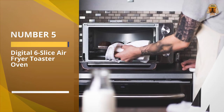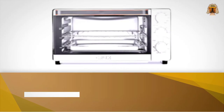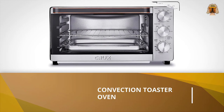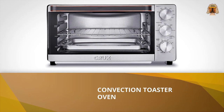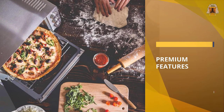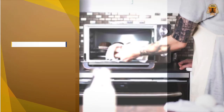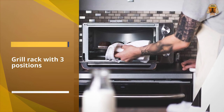Number 5: Digital Six Slice Air Fryer Toaster Oven. Apartment dwellers will appreciate this air fryer toaster oven that is small but can still fit a four-pound chicken. It has a sleek design with modern accents, like a rose gold trim around the handle and smooth buttons, and an LCD screen that's easy to program.